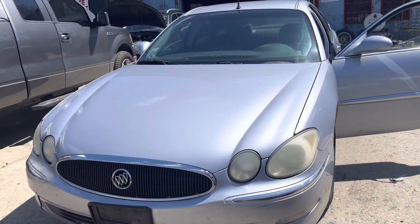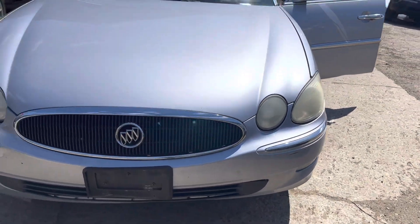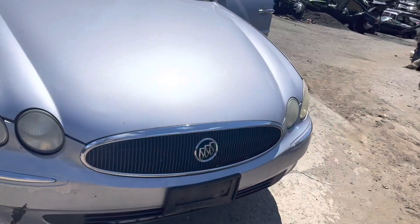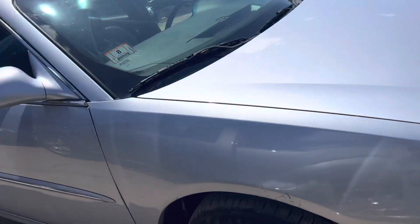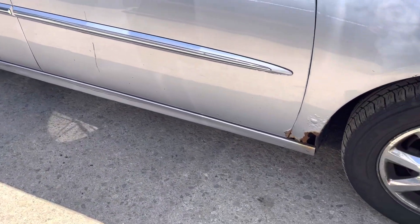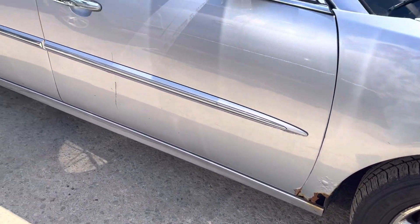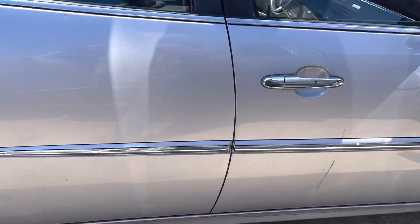2005 Buick LaCrosse. Car starts. Headlights are good. Front bumper's junk, has a hole in it. Grille's good. Hood is good. Other headlight looks good. Right fender's junk, rotted. Front driver's side door had some rust on the corner of it. Front passenger side door looks good.